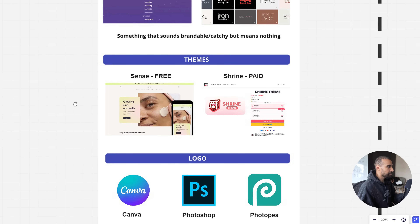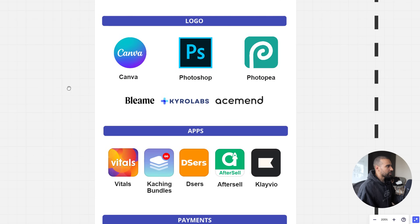When it comes to themes, a lot of people ask whether you need a paid theme. I've run multiple millions on just the free Sense theme with a little custom coding. Sense is built by Shopify themselves — it's very responsive, fast, and has enough customizability to look very professional. I always recommend it if you're just getting started. There is also the paid Shrine theme, used by a lot of stores, but I'd save that money for ad spend instead.